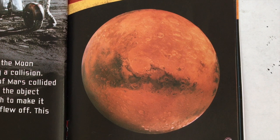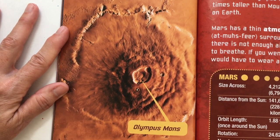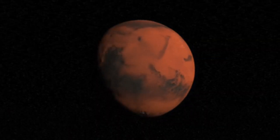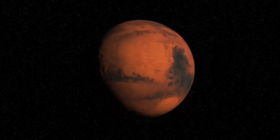Mars, the fourth planet from the Sun, is reddish. Its surface is covered with rust-colored rocks and dust. Mars also has very large volcanoes. The volcano Olympus Mons is three times taller than Mount Everest on Earth. Mars has a thin atmosphere surrounding it, but there is not enough air for humans to breathe. If you went there, you would have to wear a space suit.